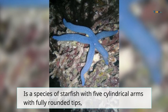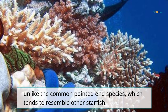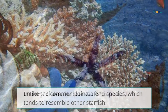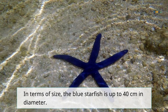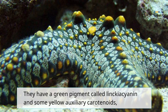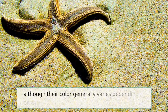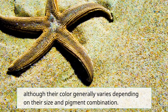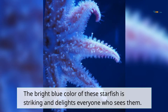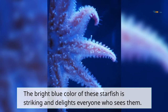It is a species of starfish with five cylindrical arms with fully rounded tips, unlike the common pointed-end species which tend to resemble other starfish. In terms of size, the blue starfish is up to 40 cm in diameter. They have a green pigment called Linkia cyanine and some yellow auxiliary carotenoids, although their color generally varies depending on their size and pigment combination.